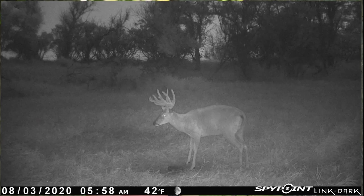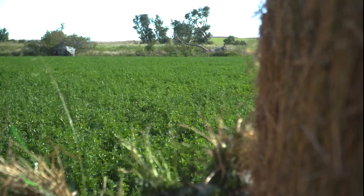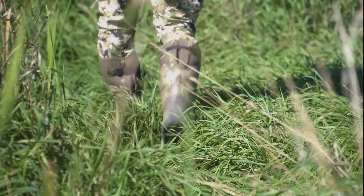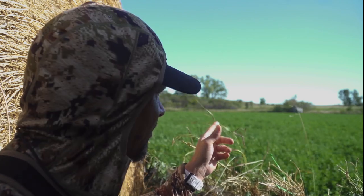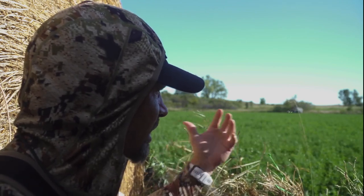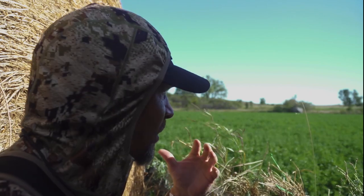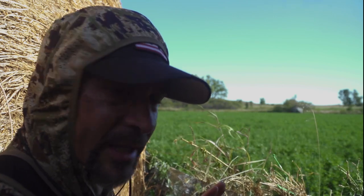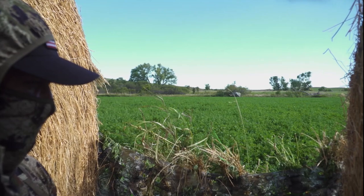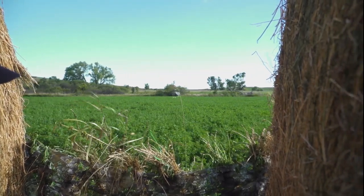Dusty's been running cameras for the last several weeks, getting some pictures of good bucks hitting these alfalfa and cornfields. It's our first night here in South Dakota. As you can see, it's super windy. Our setup is between these two bales of hay. We've got a blind in front of us. The problem is the way this wind's blowing — once those deer come out of that thicket and that bottom into this alfalfa, we could get busted. We're a little exposed, but we're tucked in the shade between these two bales of hay. Hopefully we see a ton of deer tonight.